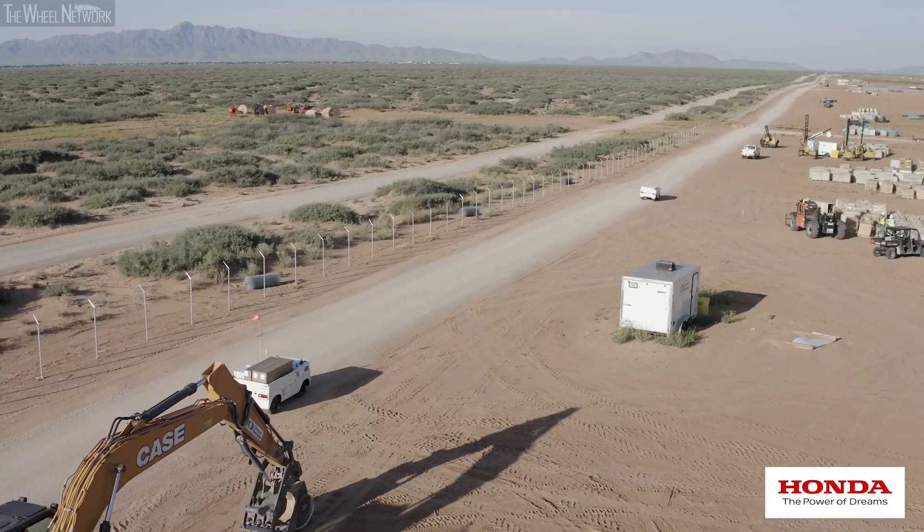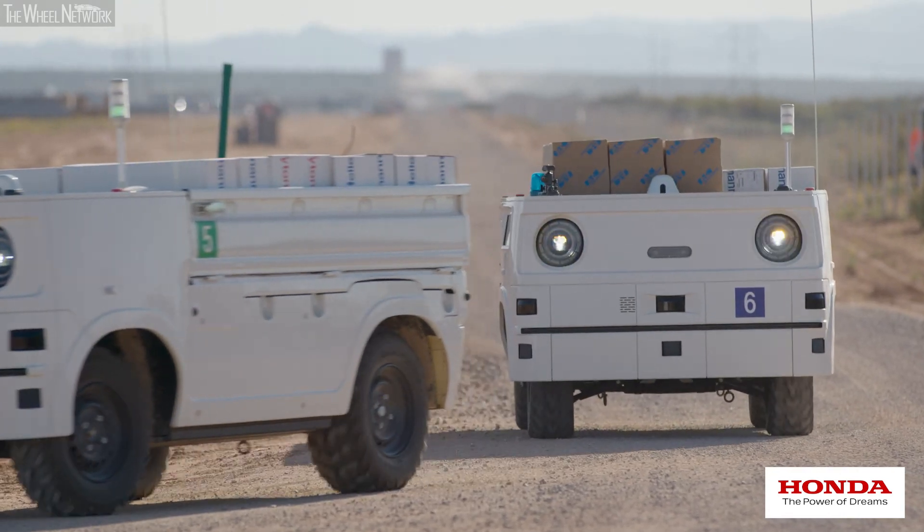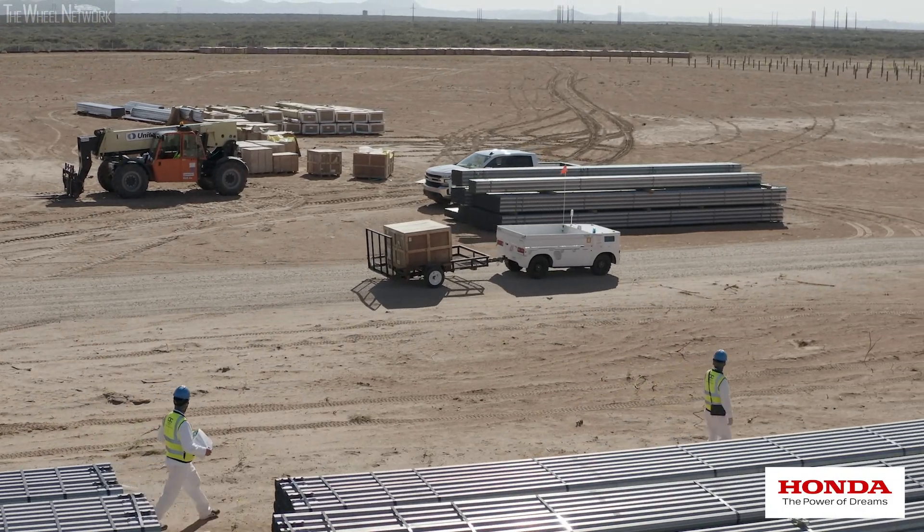The vehicle is mostly being used for material transport, but we believe that the vehicle can provide much more value. Right now we're partnering with Black & Veatch to assess the capabilities of the vehicle at a large-scale construction site.